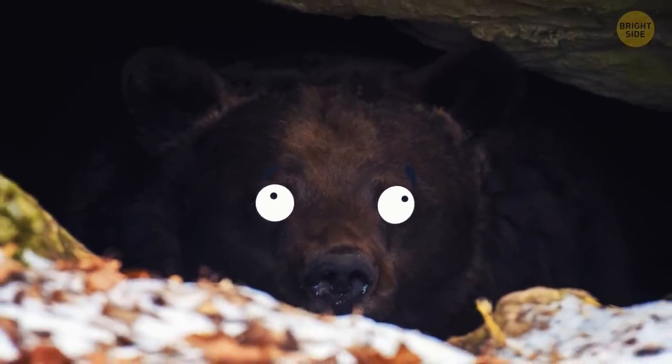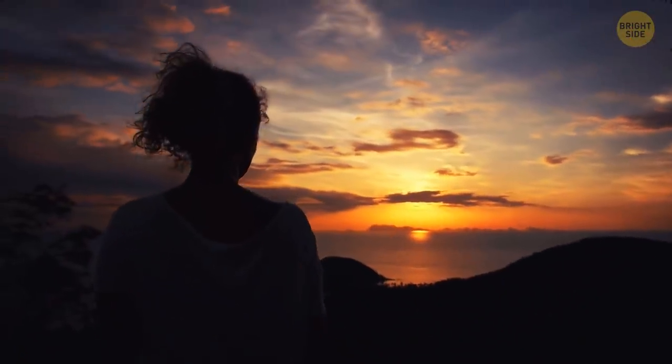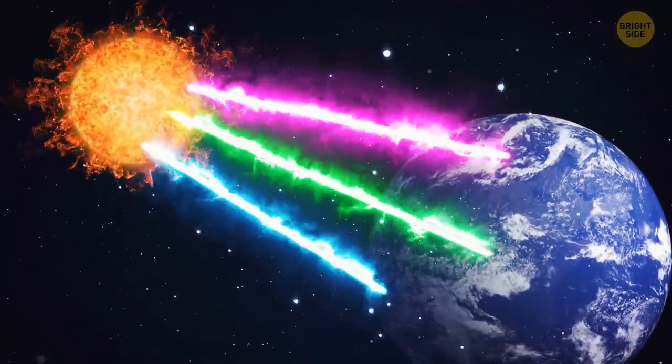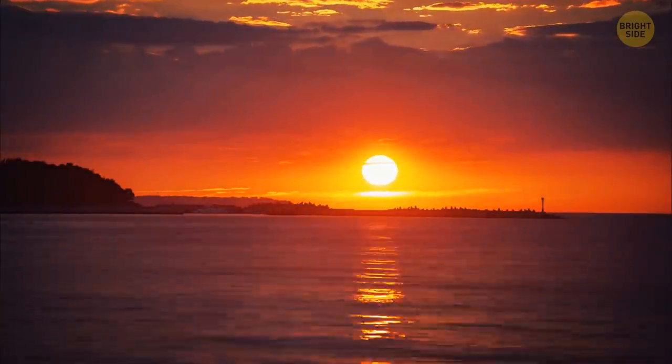You see the sun as yellow or orange because the atmosphere of our planet scatters such colors as blue, green, and violet. This is also why the sun looks warmer at sunrise and sunset.